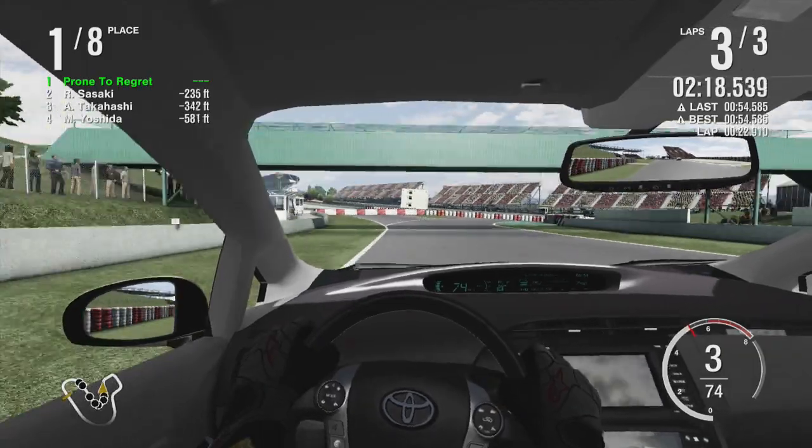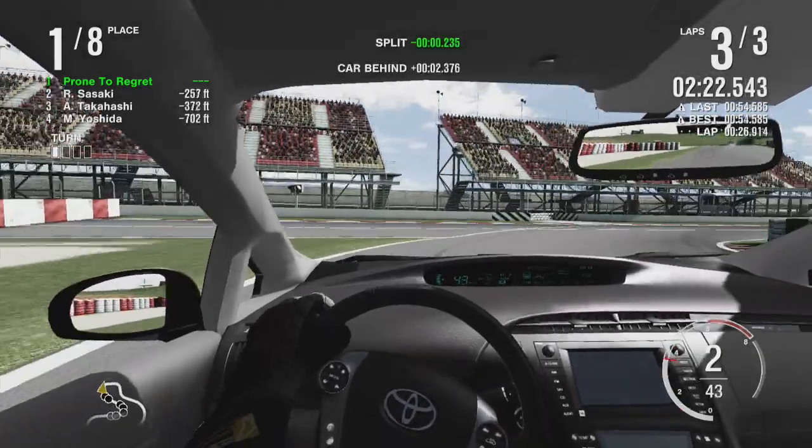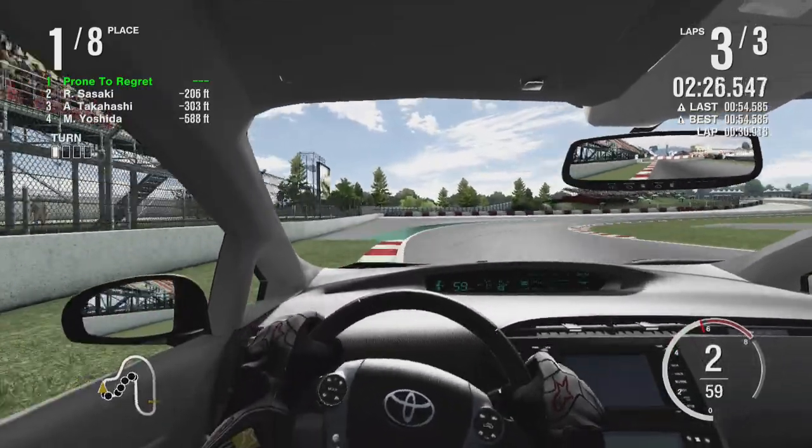Also, the interior of this Prius is brown. Or grey actually, I can't tell. It's that weird rhinoceros colour all Toyotas come in.